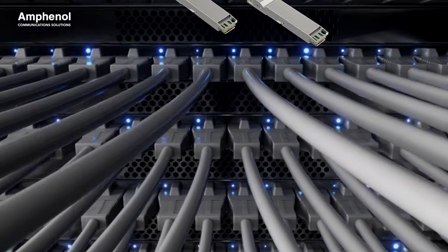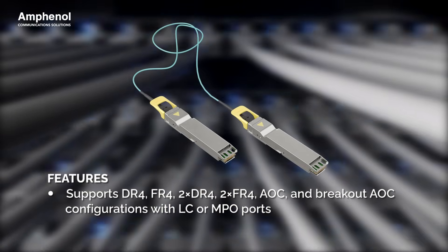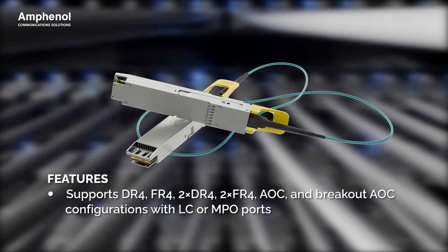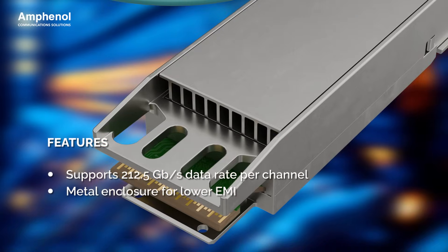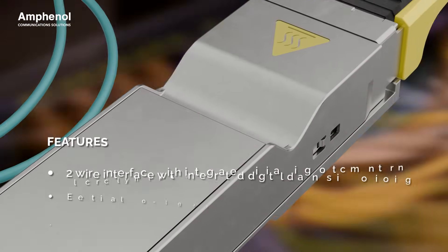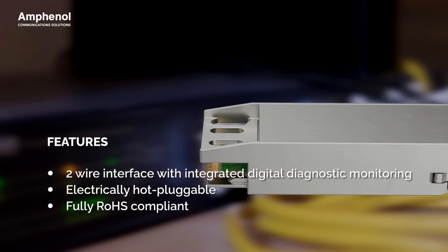The 1.6 terabits OSFP transceiver supports data center reach 4 and fiber reach 4 and active optical cable configurations with LC or MPO ports. Every channel supports up to 212.5 gigabits per second with a metal enclosure for reduced EMI, hot-pluggable electrical design, and integrated digital diagnostics for real-time monitoring.